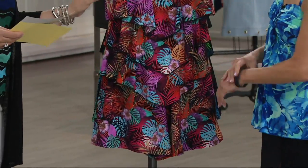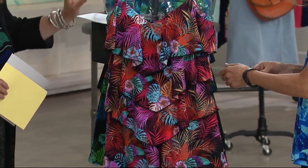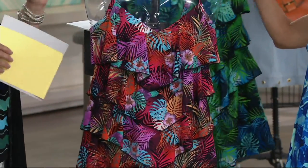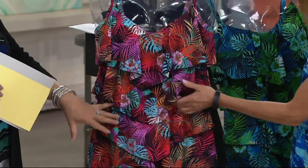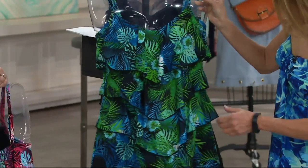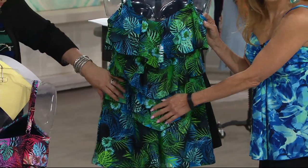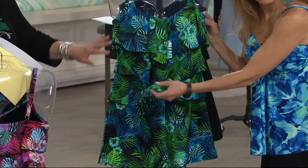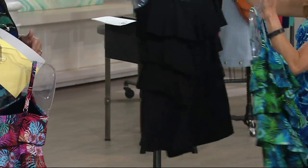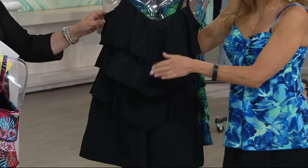Let's go through colors. This one here is our pink palm — it has reds, blacks, turquoise, orchids, and all kinds of beautiful colors with warmer tones and a splash of cool. Here is the blue palm, with cobalts, greens, kiwi and avocado colors, a little white, and some black mixed in. And then we have classic black — your little black romper.